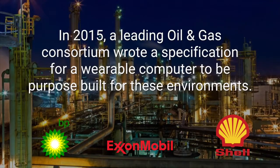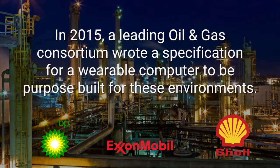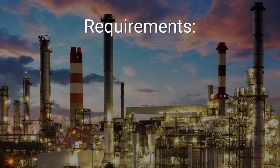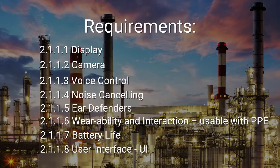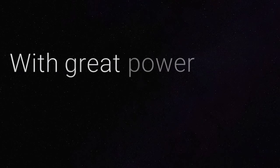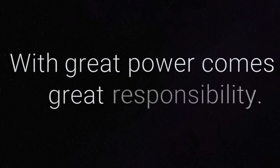In 2015, a leading oil and gas consortium wrote a specification for a wearable computer to be purpose-built for these environments. They saw the great power of wearable computing and its potential to transform work as we know it. But recognized: with great power comes great responsibility.